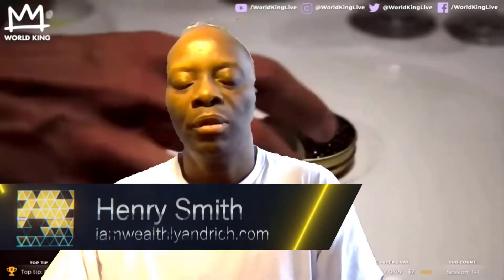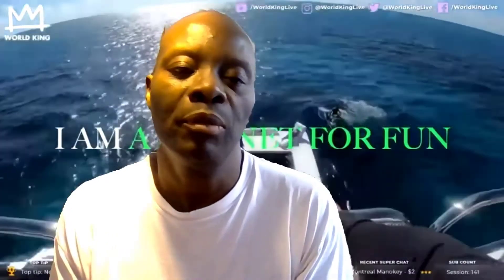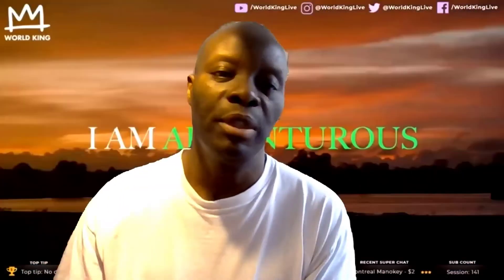Hi there, Henry Smith here from iamworkingrich.com. Thanks for joining me for today's update. I updated the cryptocurrency portfolio — this is a cryptocurrency portfolio that I'm basically buying and holding. I've been updating this portfolio on a daily basis and started recording it from February 2021. I decided in February 2021 it was a good idea. Make sure you listen to this video to the end.